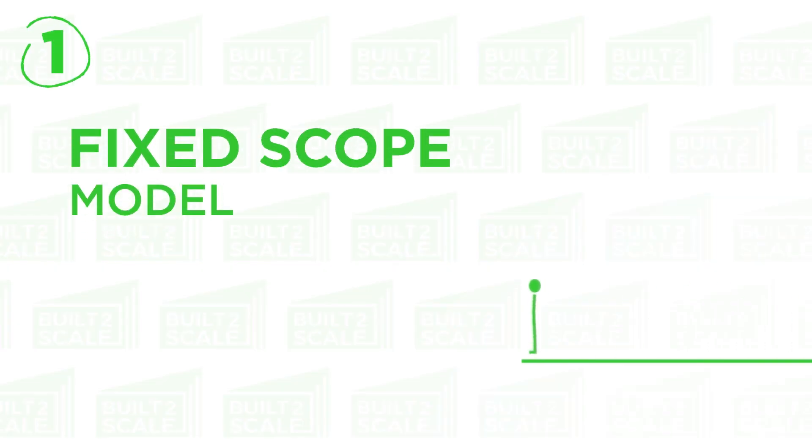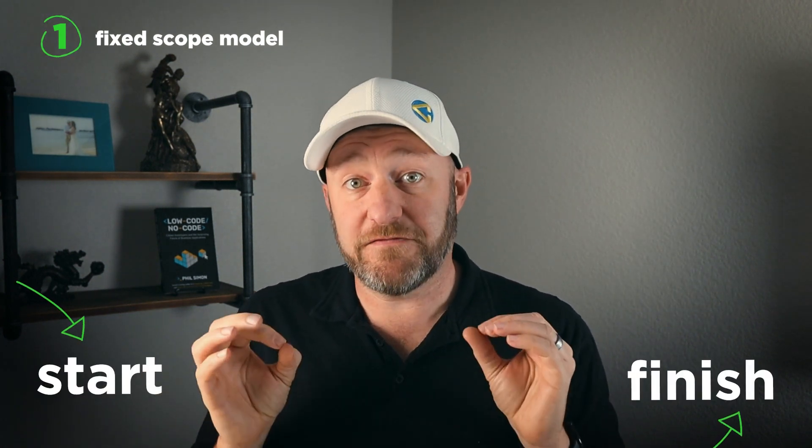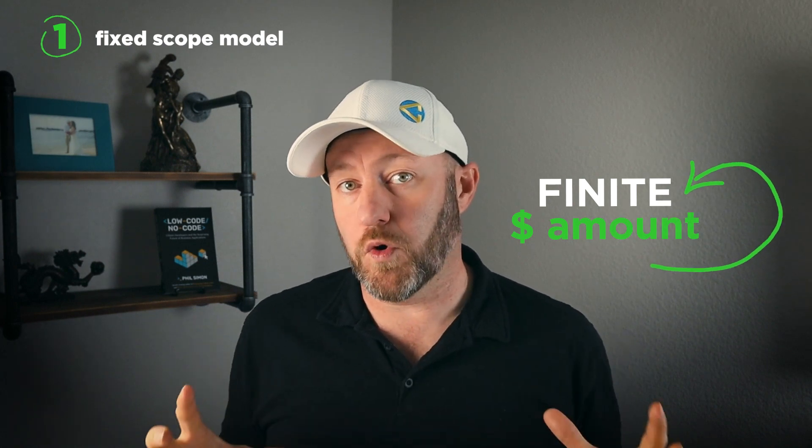Now I want to say that at the end of this video, I will be telling you which of these I think is best for my business — though that's not necessarily the same for you. The first business model that you might use to set up your no code consulting services is called the fixed scope model. Using a fixed scope essentially means that you're going to go in and bid on a project from start to finish, giving them a finite dollar amount that will encompass all of the work. There are some pros and some cons for you to consider.